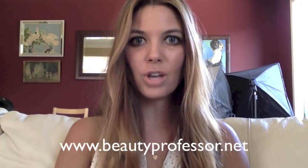Hi, I'm the beauty professor and you can find my beauty blog at www.beautyprofessor.net.